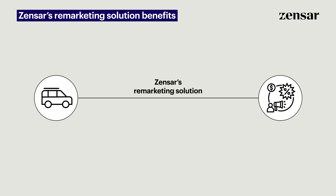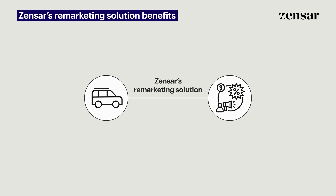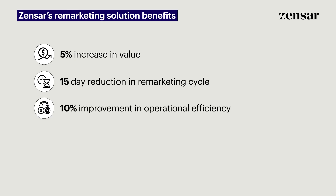By using Zensar's remarketing solution, lending companies can benefit from at least a 5% increase in value earned from each remarketed vehicle, an approximate 15-day reduction in the end-to-end remarketing cycle, and a 10% improvement in operational efficiency.